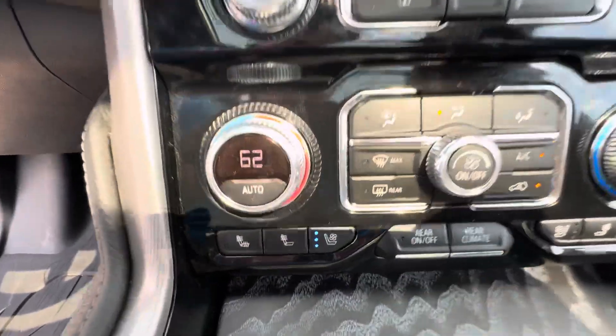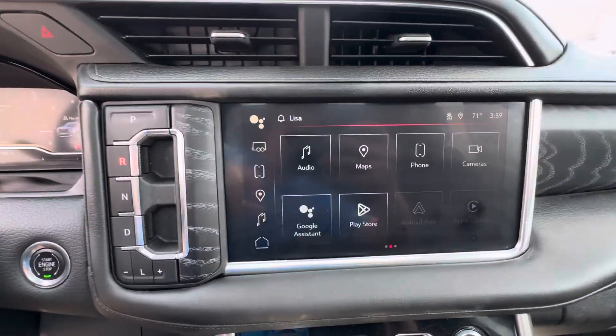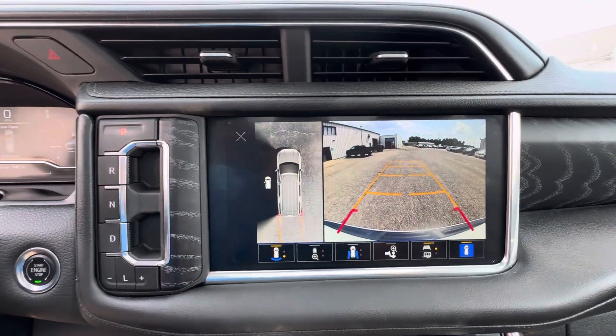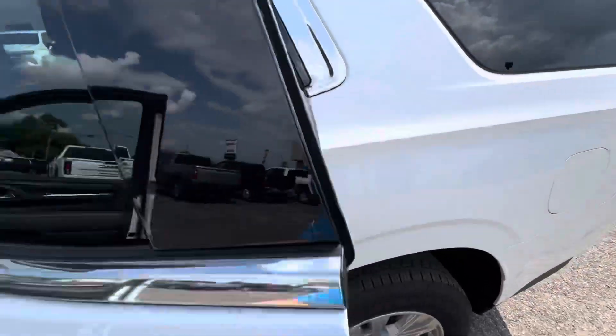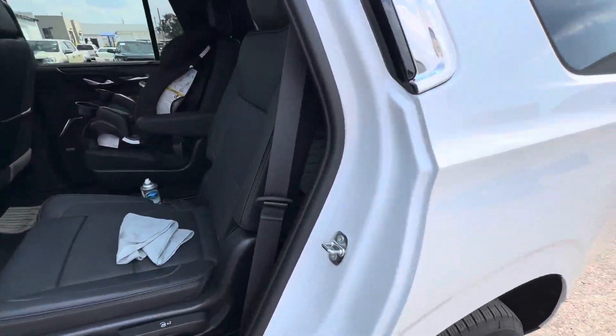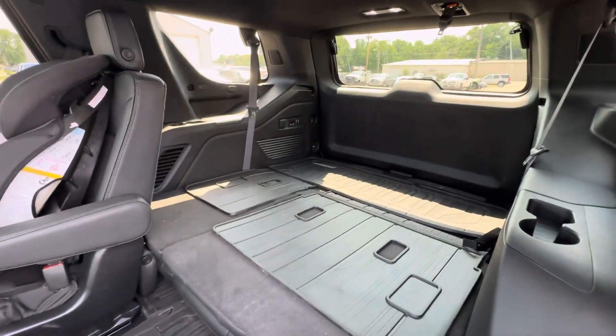It does have heated and ventilated front seats, HD surround vision, bucket seats for the rear, and a fold-down power release third row.